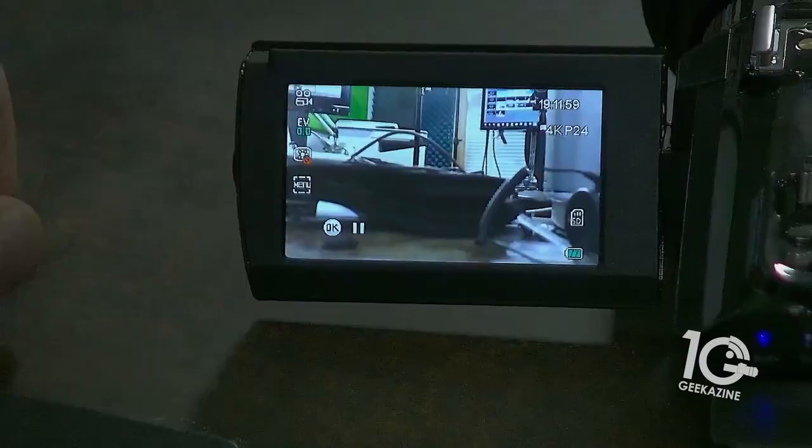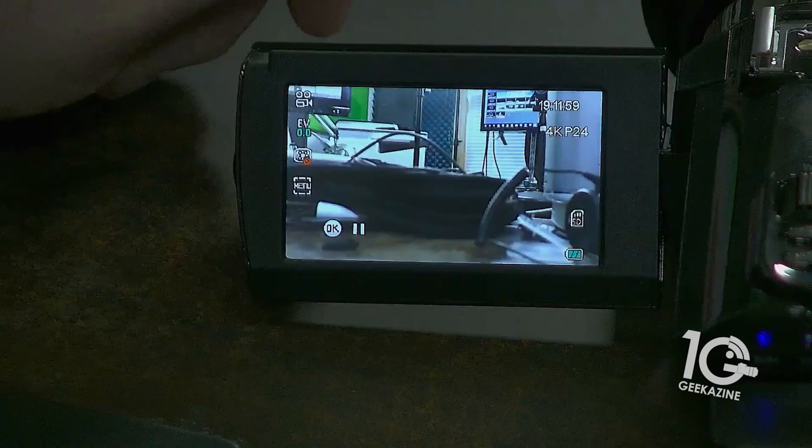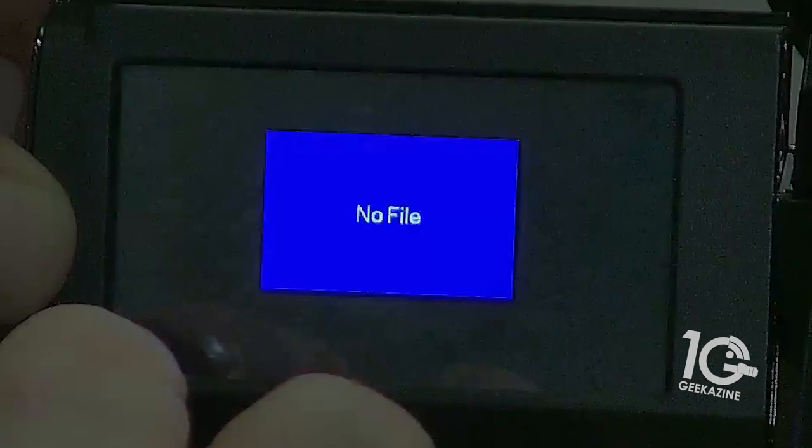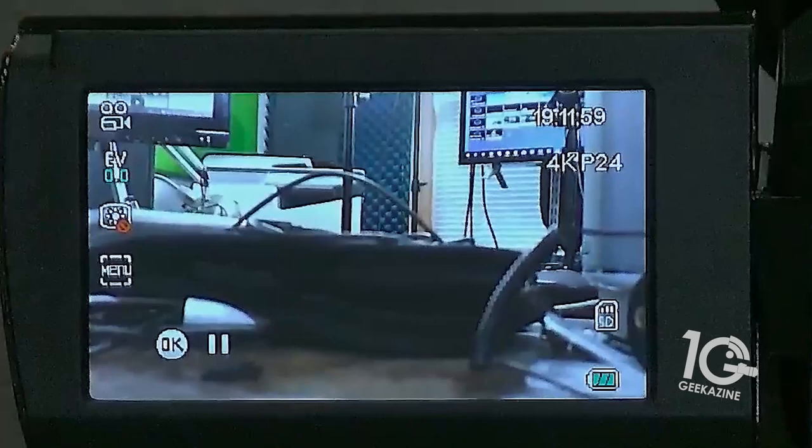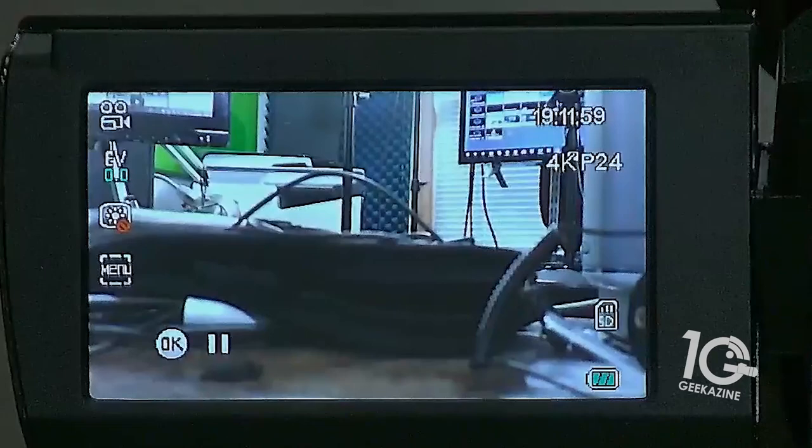The biggest problem I found is with SD cards. I tested different types and some worked with the camera while others didn't — that's a big problem. You might buy the best SD card for capturing everything, and then find it doesn't work. I found that using a card that's a couple of years old, still class 10, and under 128 gigabytes will work for recording up to 4K.